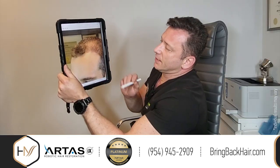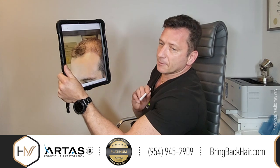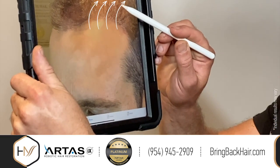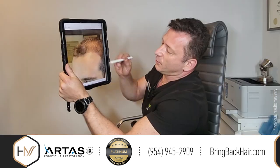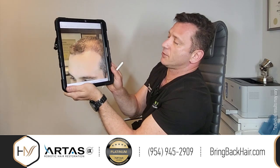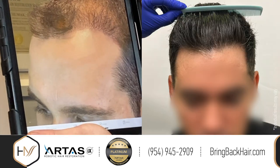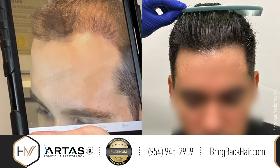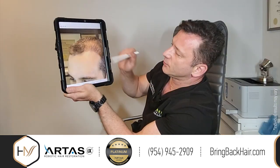Another problem we can see here is that the hair is completely angled improperly. It actually grows upwards and tilts posterior, like eyelashes. With proper placement using direct implantation, we can direct the hair straight down with a low angle so it naturally flows and blends with the existing hair.